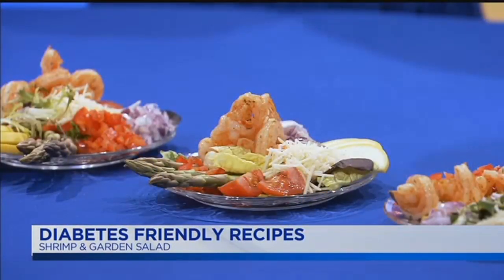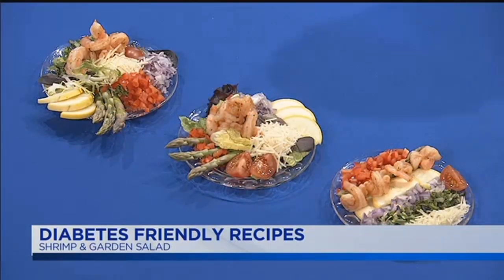You can sauté all your ingredients, or you can poach it, or you can keep it raw. I have a couple of different displays — deconstructed and the more traditional way. You can also substitute chicken or put a steak on it instead if you don't like seafood, so it's very versatile.